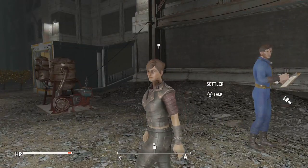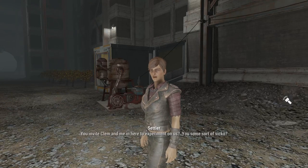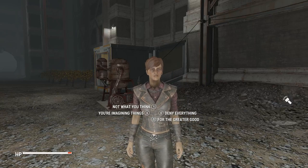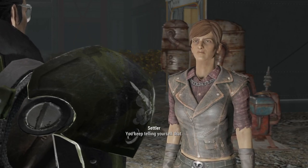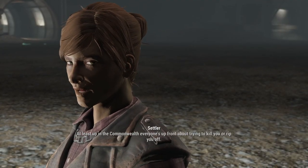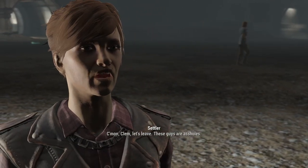What the hell is your game? You invite Clem and me in here to experiment on us? You some sort of sicko? Yes. But it's for the greater good. Everything we're doing is for the greater good. You keep telling yourself that. At least up in the Commonwealth, everyone's up front about trying to kill you or rip you off. Come on, Clem. Let's leave. These guys are assholes.